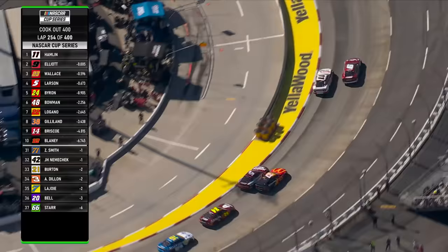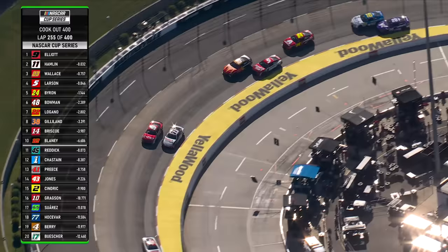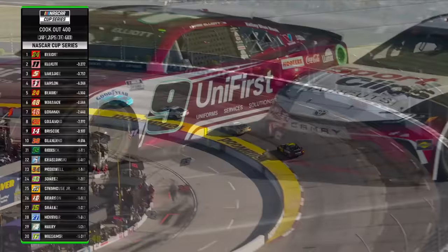Denny Hamlin — nobody manages tires better than Denny Hamlin. He's so good at that on long runs. He manages those tires, keeps the balance on that car neutral with his driving style, doesn't abuse the brakes, always there on a long run.